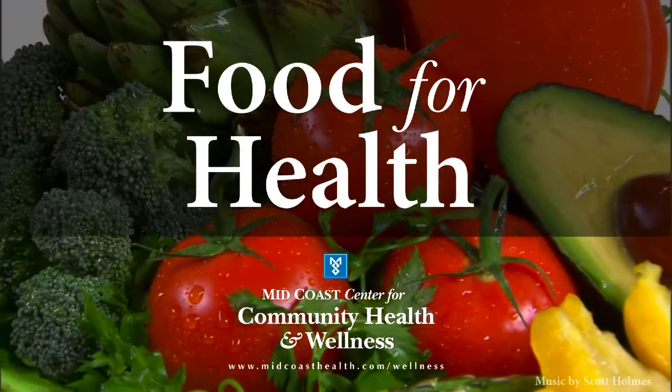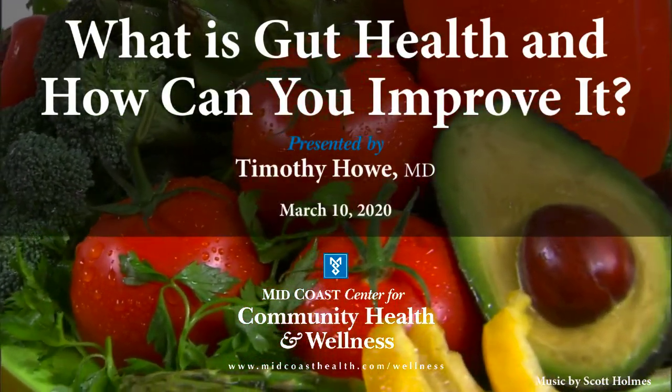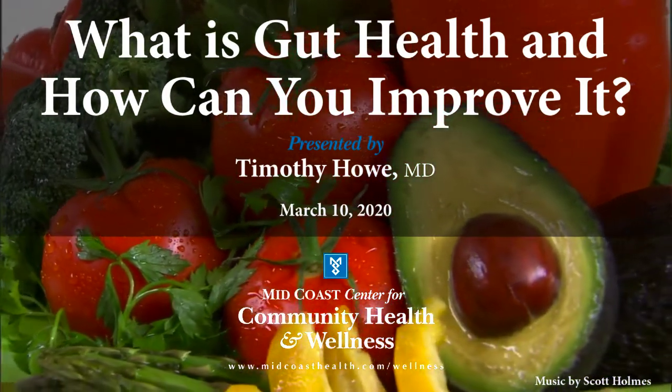This evening we're talking about gut health — what is it and how to improve it. Gut health: a condition where food goes in the top and the residue goes out the bottom smoothly, with little or no back talk. That's my definition of gut health. We eat the food, it goes down, it doesn't bother us, it comes out, it doesn't bother us coming out, and we're all happy.